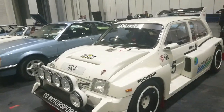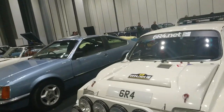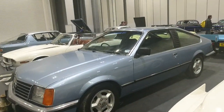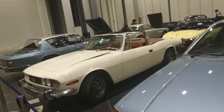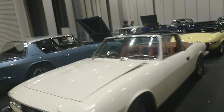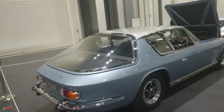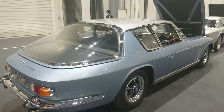Metro 6R4. There's also a very, very nice Opel Monza Coupé, about 1980. Triumph Stag — this is a Mark 1, I'd say about a '71. And then one of my favourite cars, a 1967 Jensen Interceptor SP.